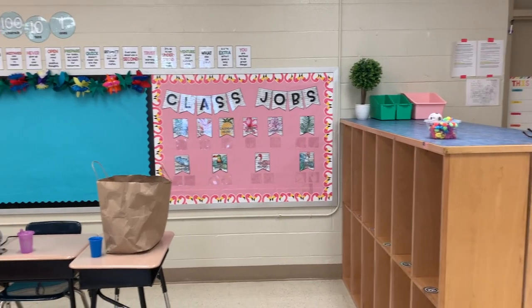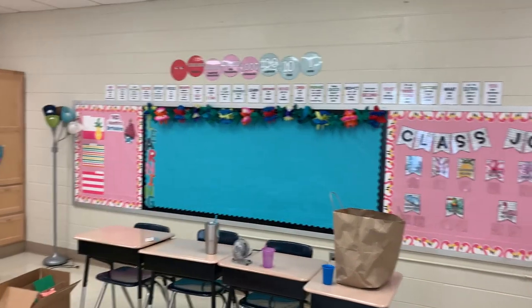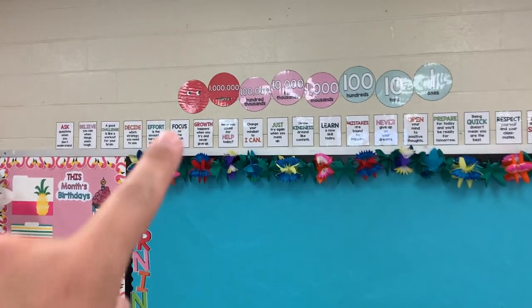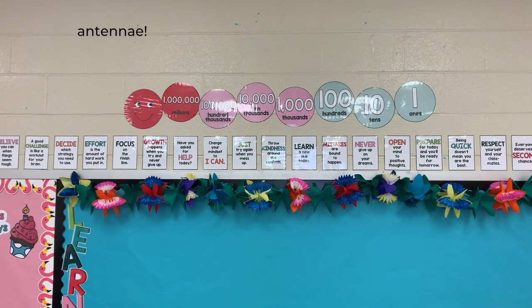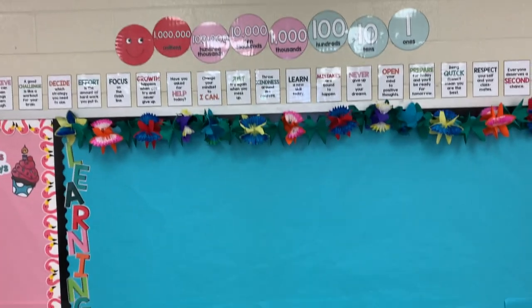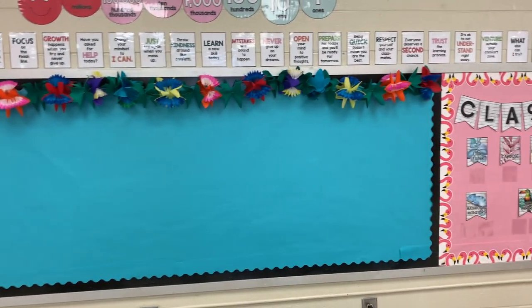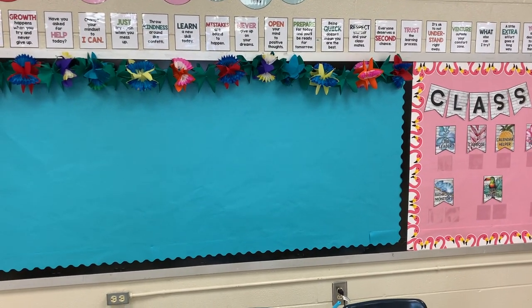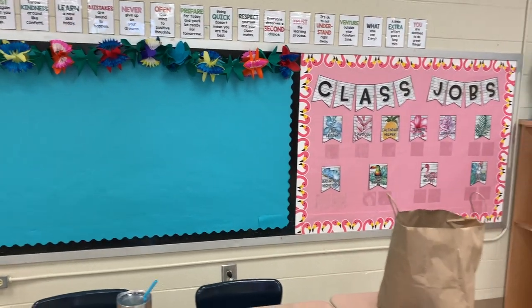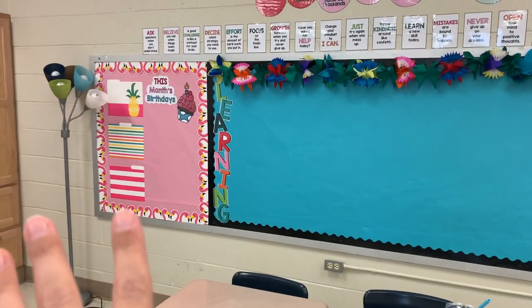Moving along, really nothing over here has changed. I added a little place value caterpillar. I just need to put some antennas and some legs — the legs I'm going to use as little commas. My three-year-old is very upset that we are organizing the library again. This bulletin board has not changed, so same thing as last time.